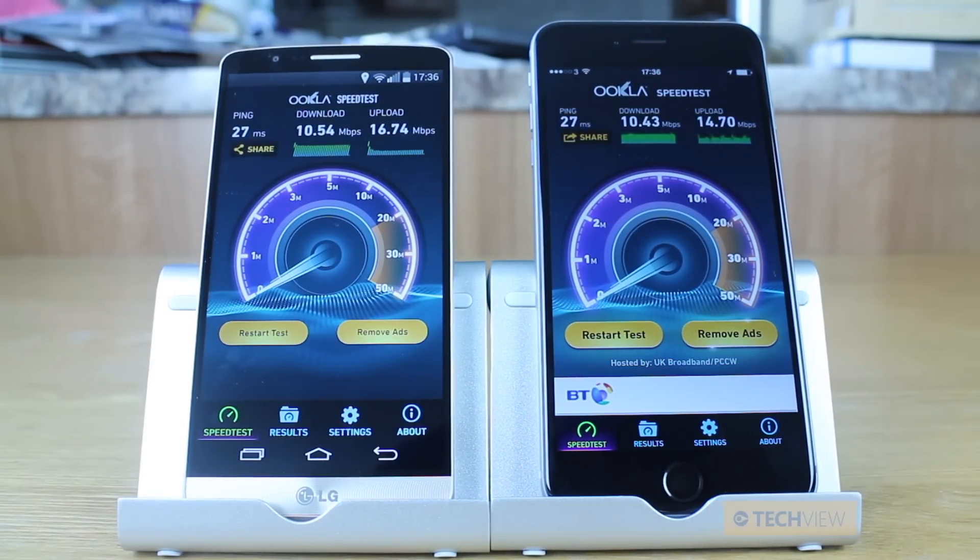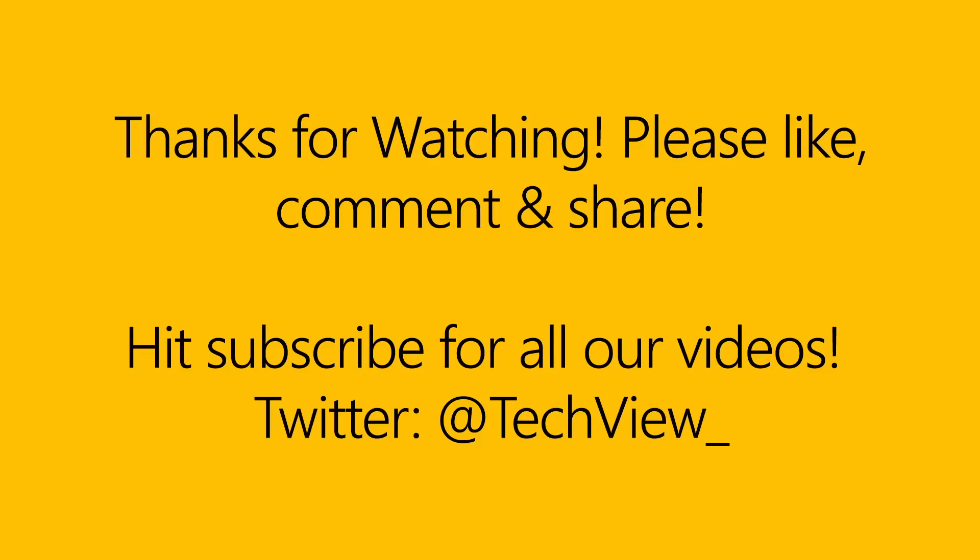Thanks for watching — please like, comment, and subscribe. Check out the rest of our videos and I'll see you real soon. Bye.